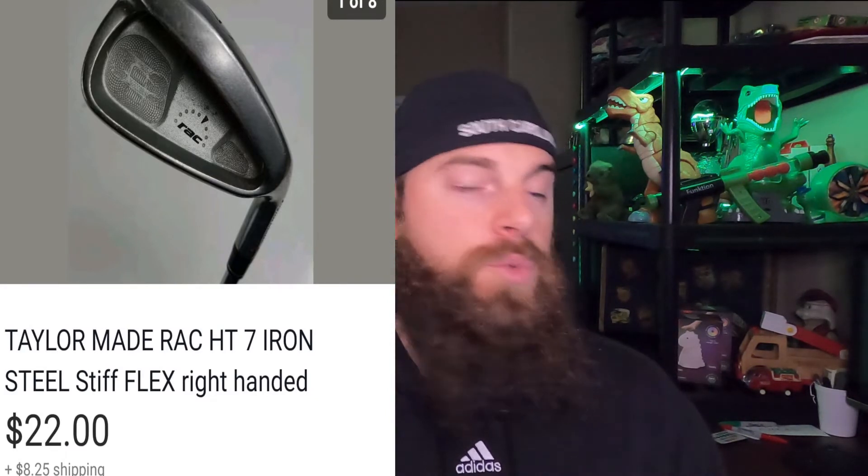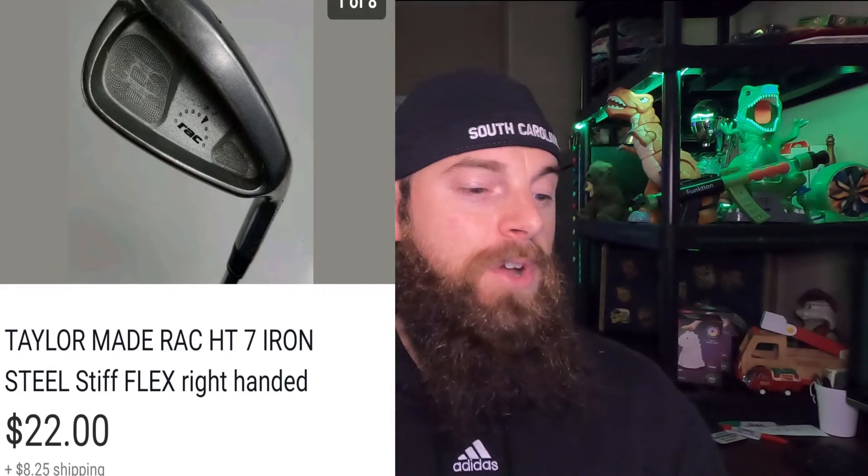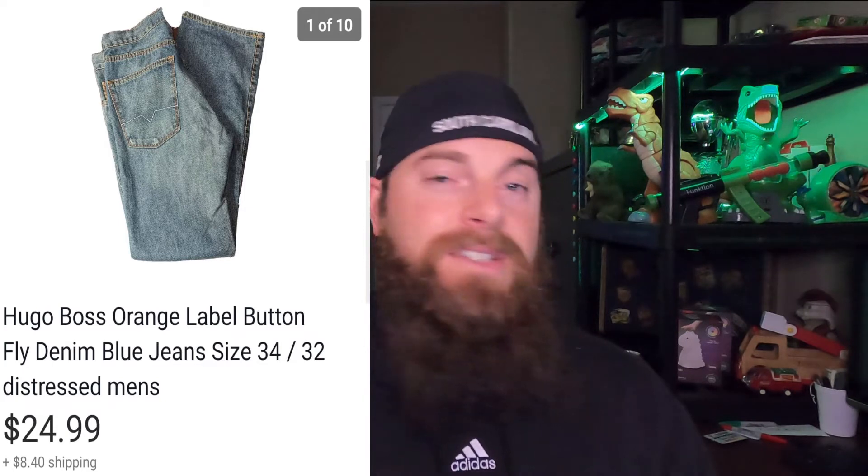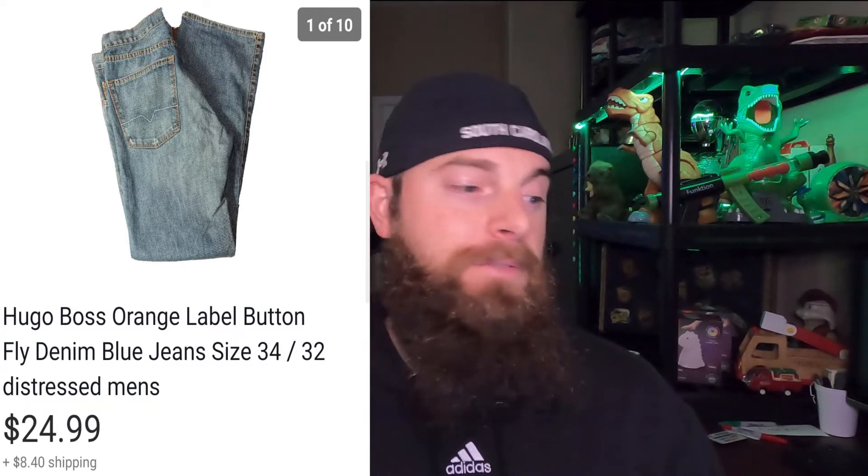This is a TaylorMade Rack HT 7 Iron with a stiff flex, right-handed. It went for $22 and the buyer did pay shipping. Next, these Hugo Boss Orange jeans — orange label, which I think are more valuable than the regular ones. I put these up and they sold within six hours. I bought them for $6 and they sold for $24.99, shipped in a padded flat rate.